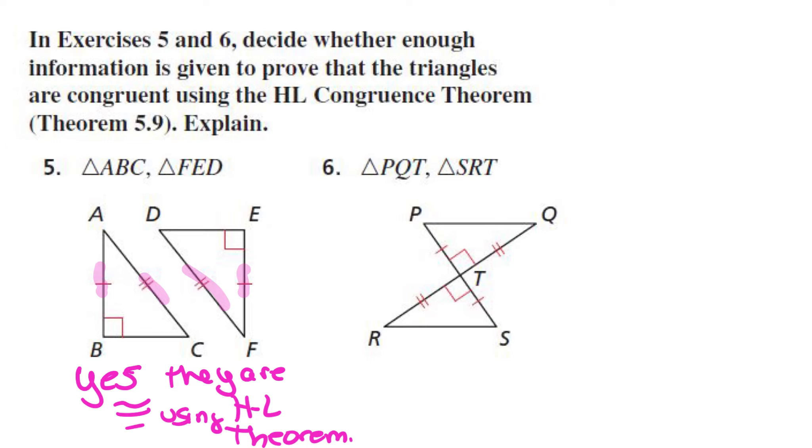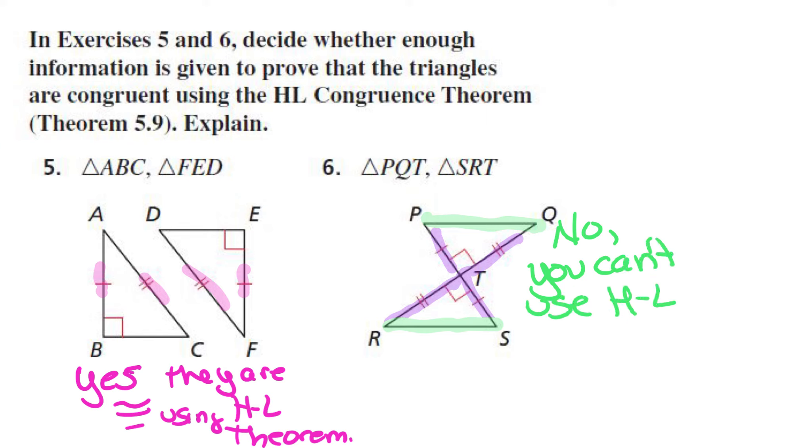So you try question six. Is triangle PQT and triangle SRT congruent using the HL congruence theorem? They're saying that this side is congruent to this side, and this leg is congruent to this leg, but this is the hypotenuse of both triangles. So no, you can't use HL theorem to prove congruence.